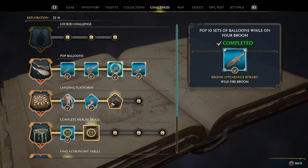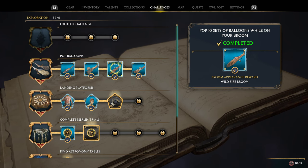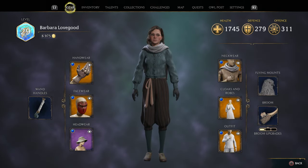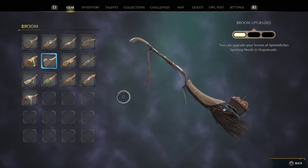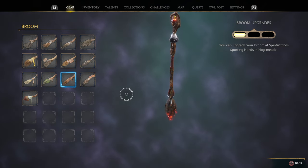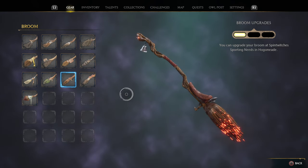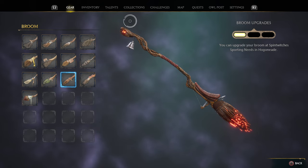The next one is the Wildfire Broom, very similar to the Ember Broom. This one takes 10 sets of balloons being popped. It has the same ember glow but also has a glowy ball on the front, a little bell, and a bit more ornate woodworking. Pretty cool broom.